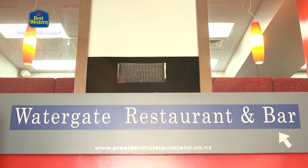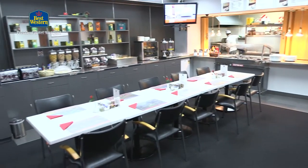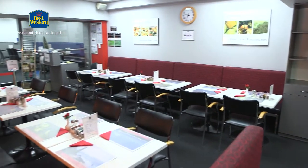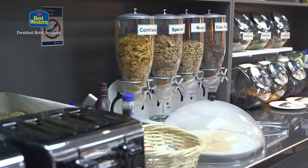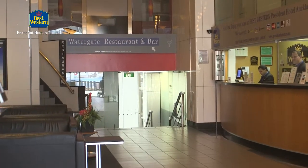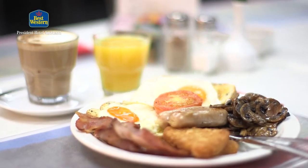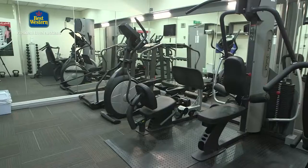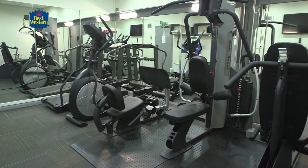A union of simplicity and elegance, the Best Western President Hotel Auckland welcomes you with a range of lifestyle and business facilities. The inviting Watergate licensed restaurant, located on the ground floor, offers the finest in both breakfast à la carte and full buffet breakfast in one place. Also on offer is a newly refurbished gymnasium.